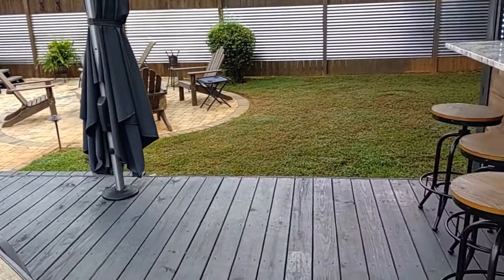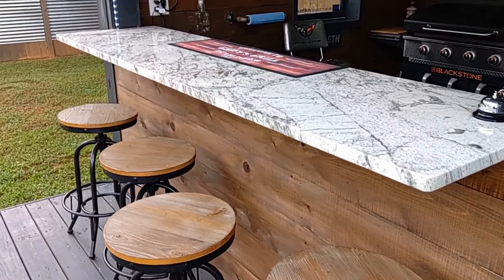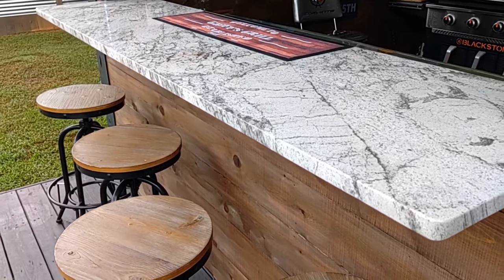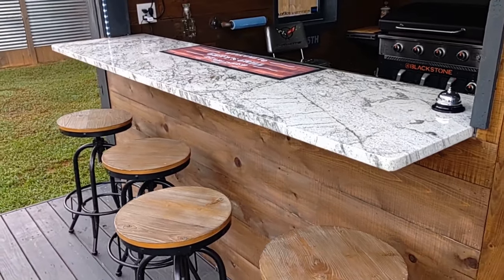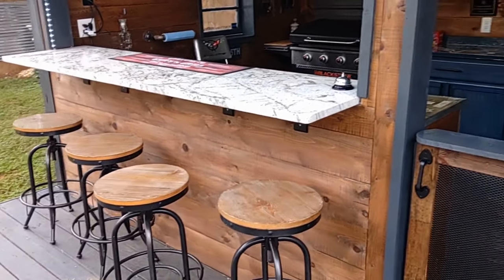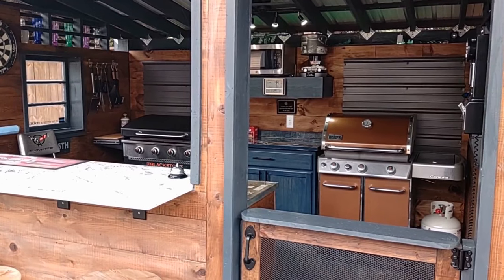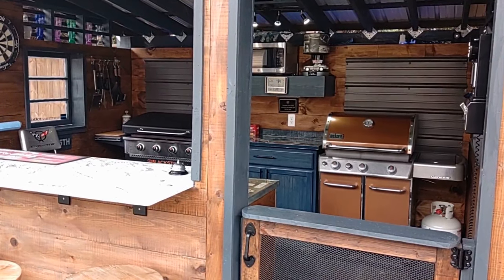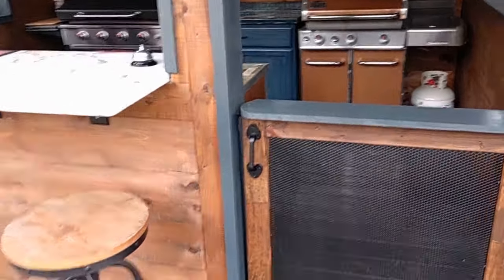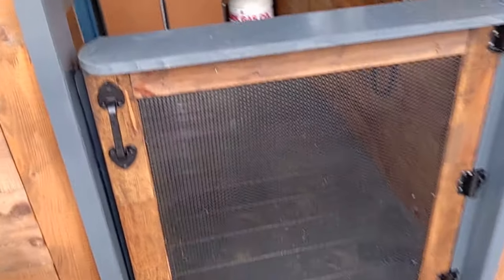The only two things I outsourced in this project: one was the countertops. My friend Doug Heath here in Dallas, Georgia does flooring and countertops and came out to put them in. I wasn't going to spend that money, but my wife suggested it. A lot of it turned out to be mucho dinero — a lot of money. Let's go inside.